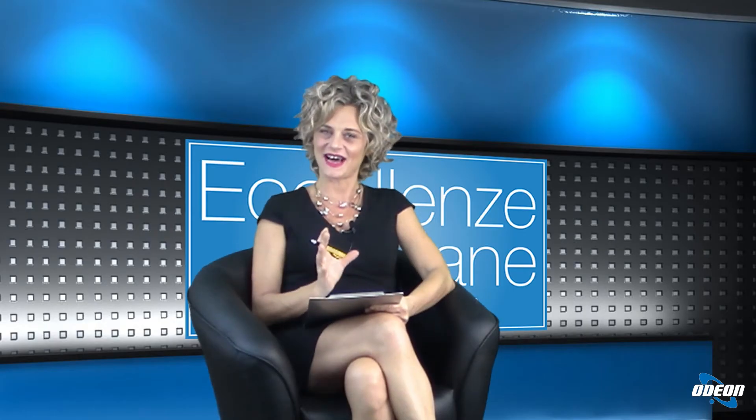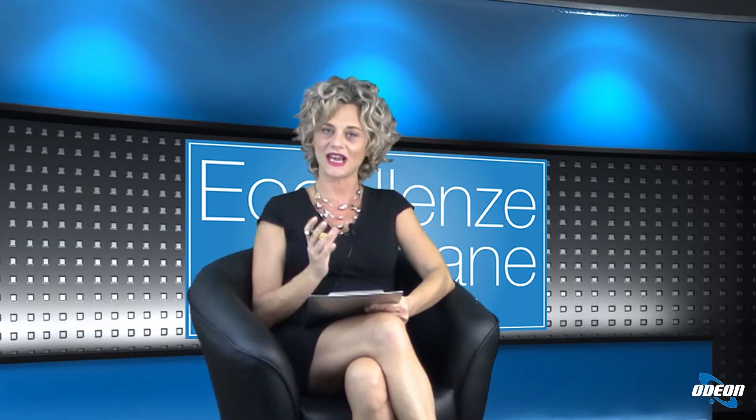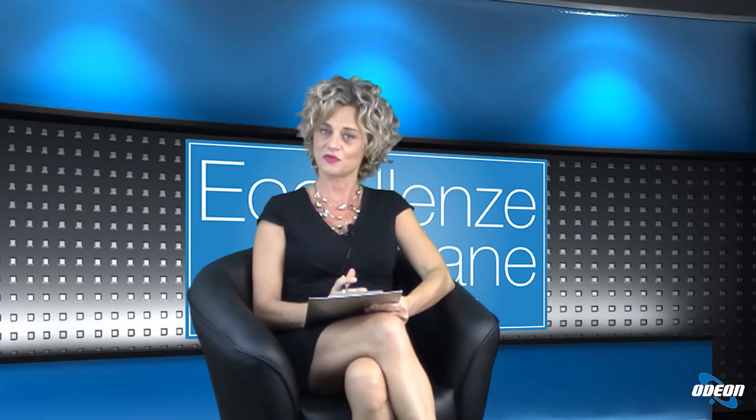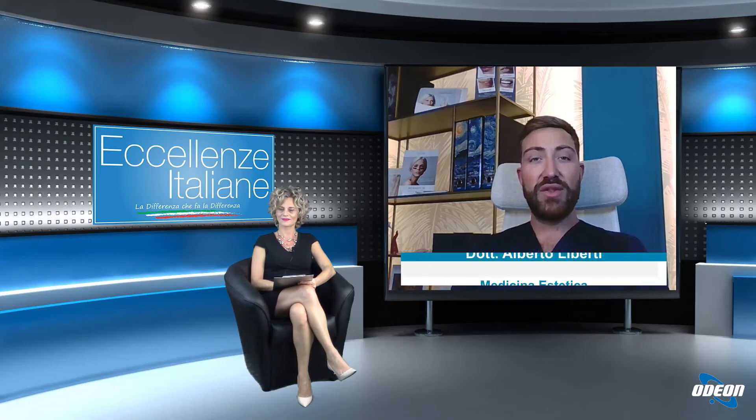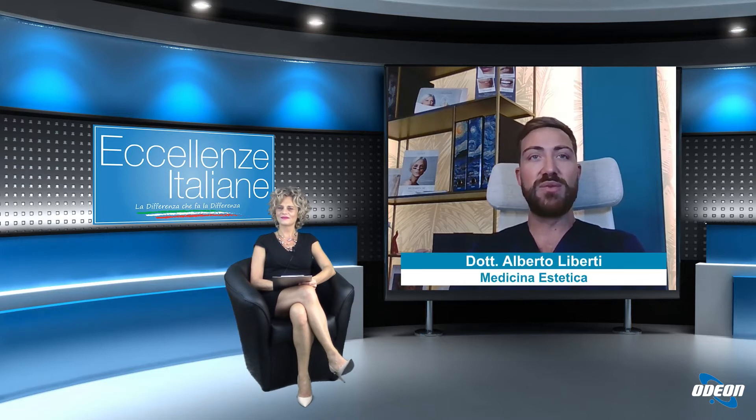Dottore, per iniziare l'argomento della giornata di oggi, quali sono i trattamenti per rimodellare il corpo che più di tutti le vengono richiesti dai suoi pazienti? Ad oggi i pazienti sempre più spesso richiedono trattamenti mini-invasivi per ridurre le adiposità localizzate, per migliorare il tono cutaneo, per migliorare anche il tono muscolare. A questo si può associare anche il miglioramento dell'effetto buccia d'arancia, la cosiddetta cellulite, che come sappiamo affligge milioni di donne. Quindi vengono richiesti questi trattamenti proprio per la loro minore invasività.